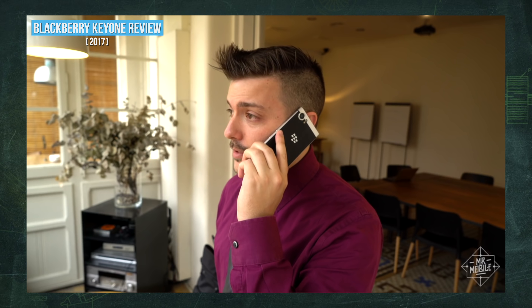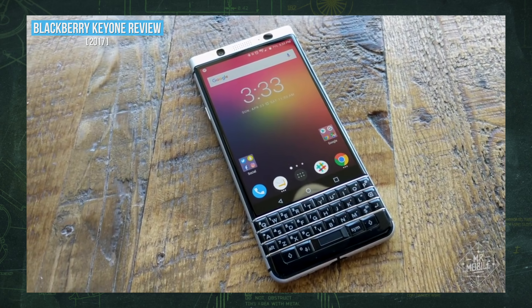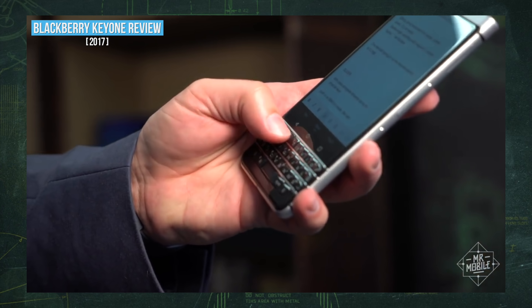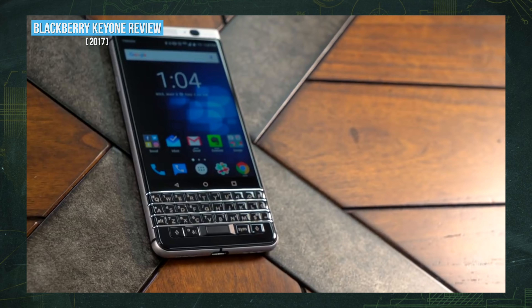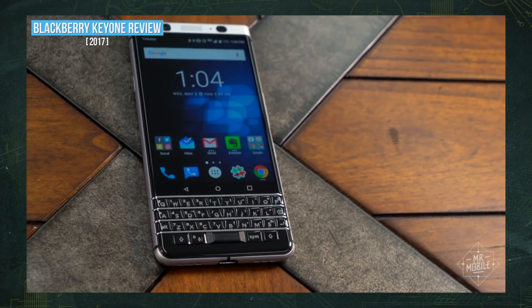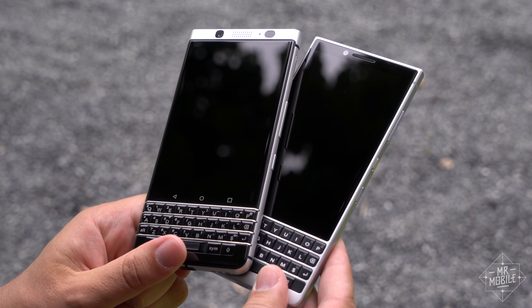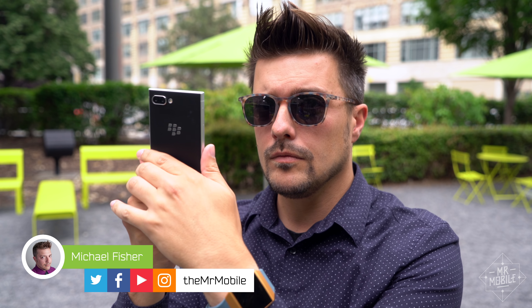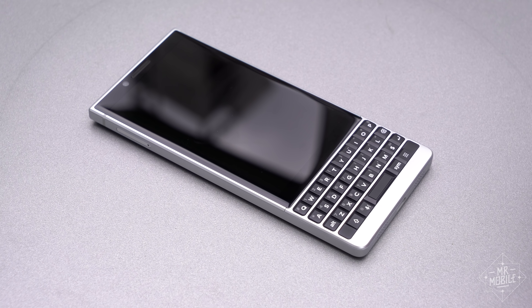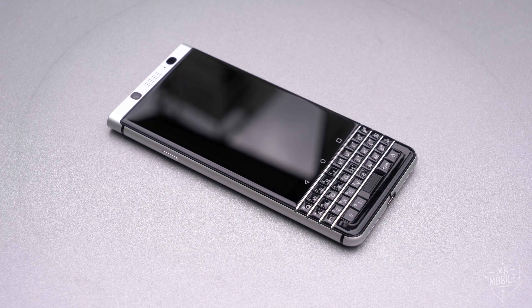For much of the past year, I carried the BlackBerry Key One as my personal smartphone, and people always asked me the same two questions. 'They still make BlackBerrys?' And 'Isn't it about time you upgraded your phone?' Well, the answer to the first one is yes, and today the answer to the second question is too. I'm Mr. Mobile, and the BlackBerry Key Two could quite possibly be my next phone, if it fixes one of its predecessor's crucial deal-breakers.